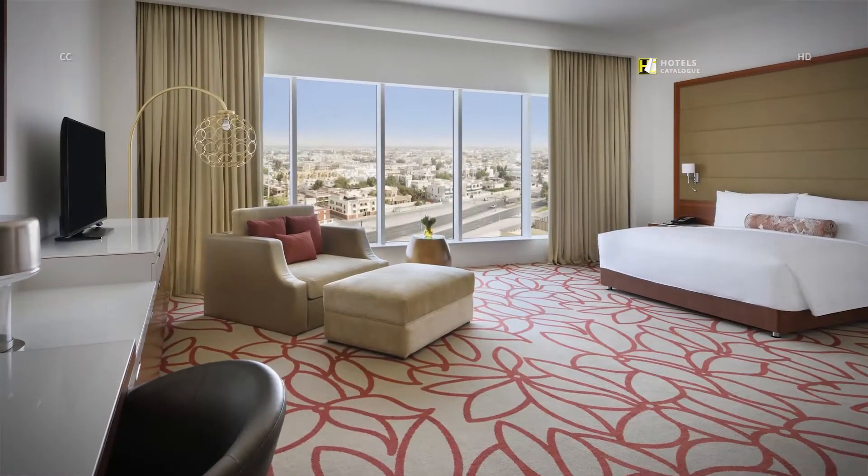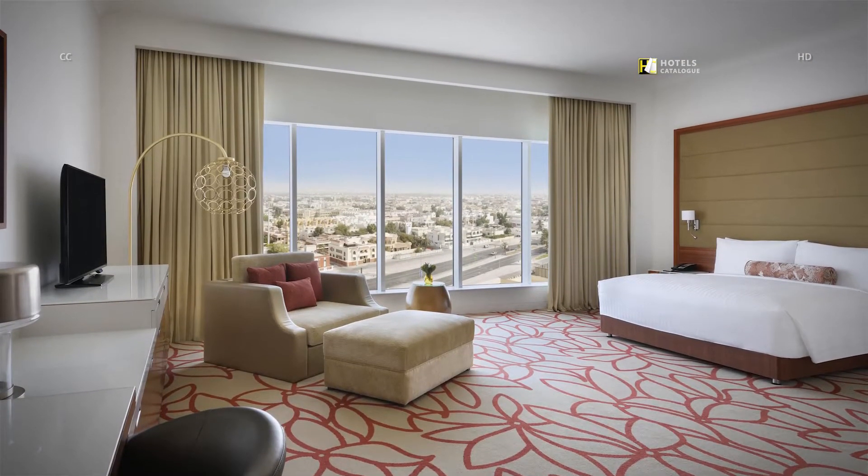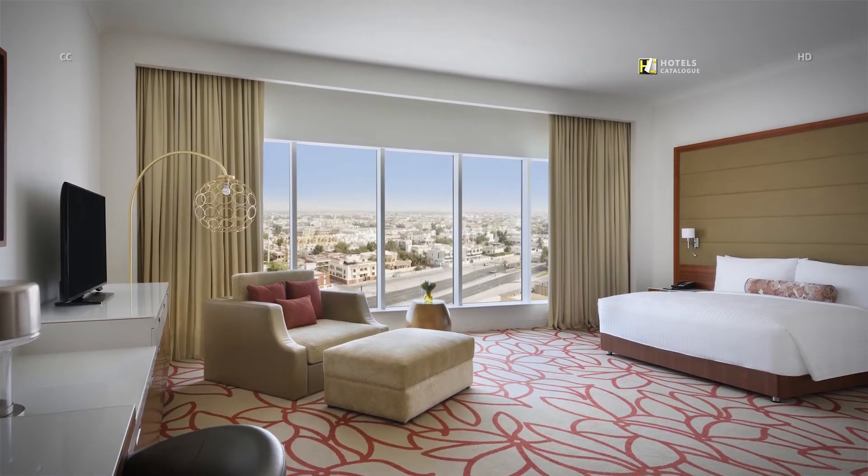Our executive guest rooms offer more space to relax during your stay in Abu Dhabi. Executive Lounge access will increase your living space even further.